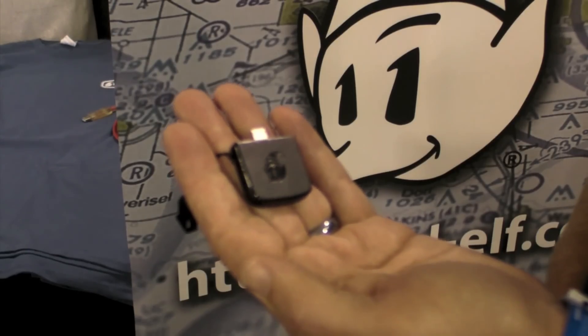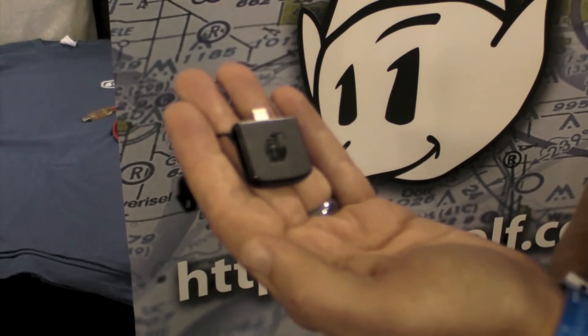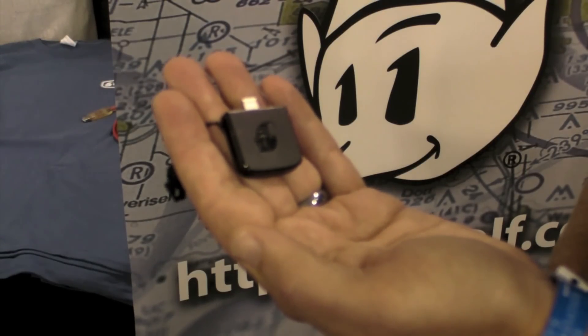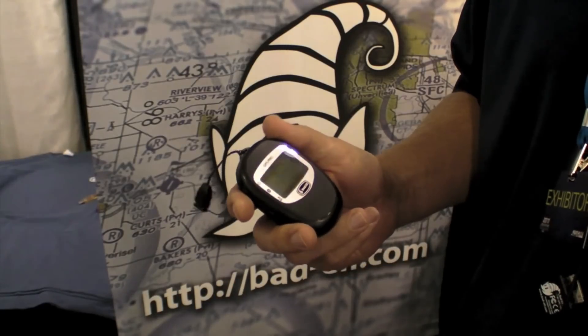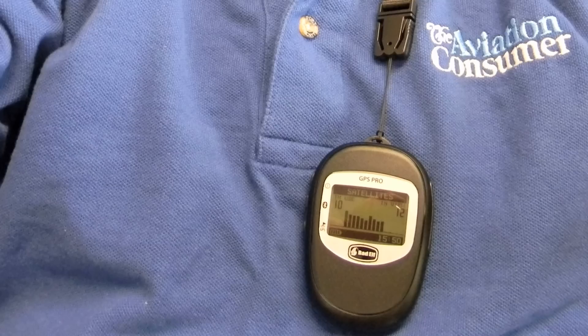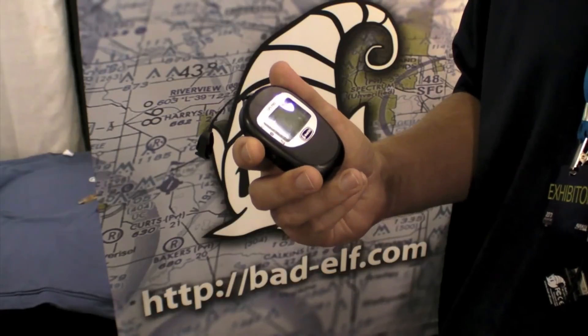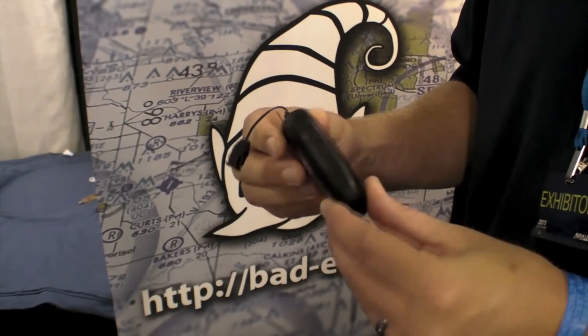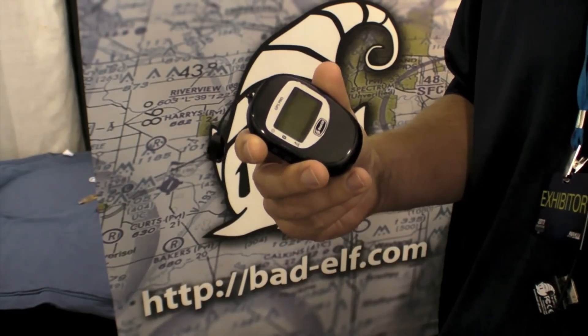The new Bad Elf GPS dongle will be available shipping through the normal aviation resellers in the September-October timeframe for a street price around $99. And of course we still offer the Bad Elf GPS Pro, which is our Bluetooth GPS receiver that offers some great features: sixteen hour battery life, five iOS devices connected at a time, a water-resistant and rugged enclosure, and this works with all the apps as well. For more information you can visit our website at BadElf.com.